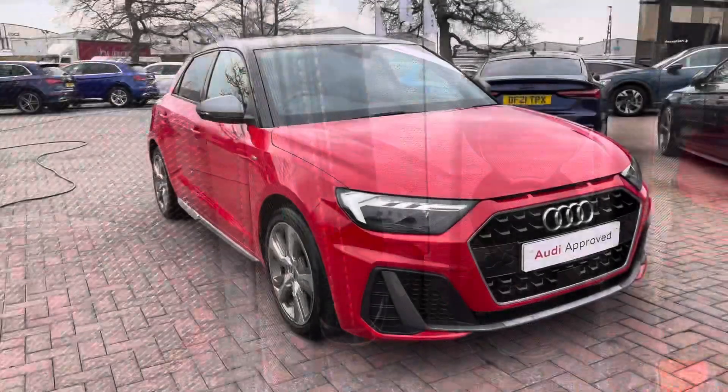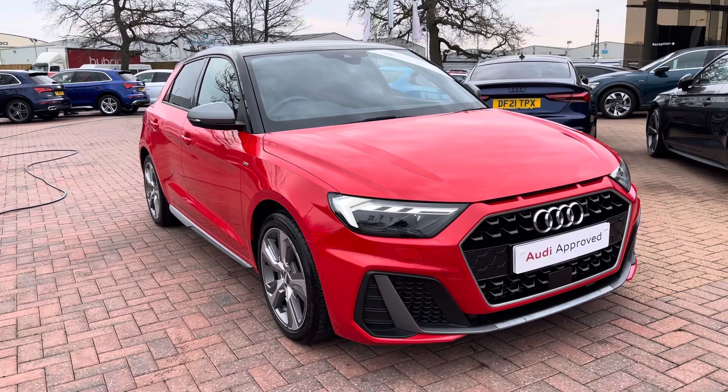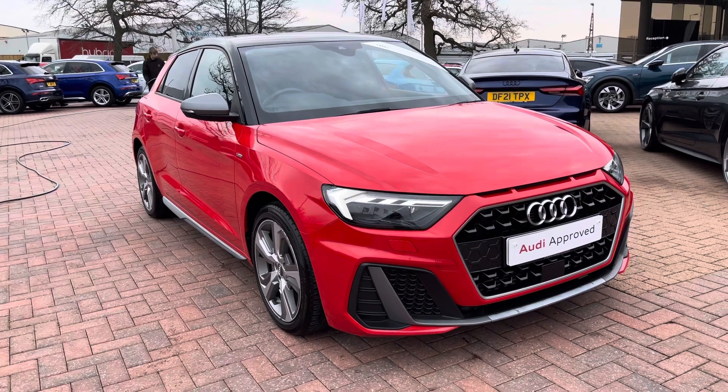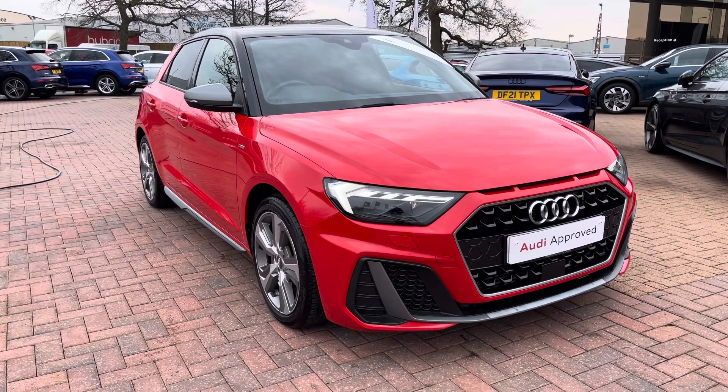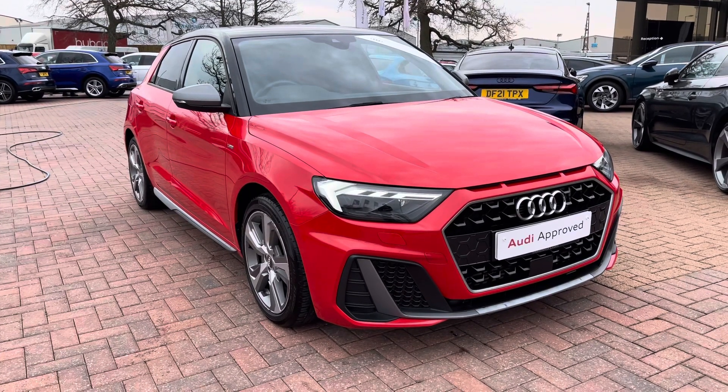Thank you for watching this video on this gorgeous Audi A1, which is part of the Audi approved used scheme that includes a minimum of 12 months' warranty along with flexible finance packages. For a personalised finance quote or to book a test drive, contact us now on 01270 864 091. Thank you for watching.